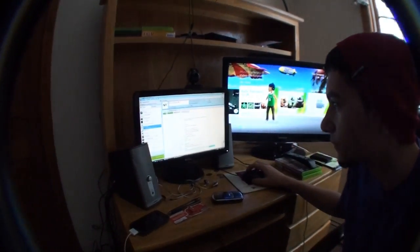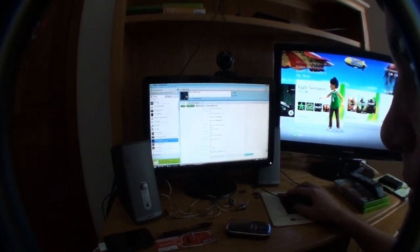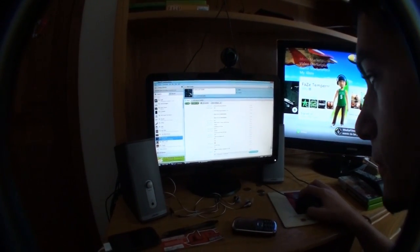This is my computer right now. Usually I'm on Skype — I talk to Matt, my editor, Evolution. And I was just talking to him and FaZe Gutless right now.